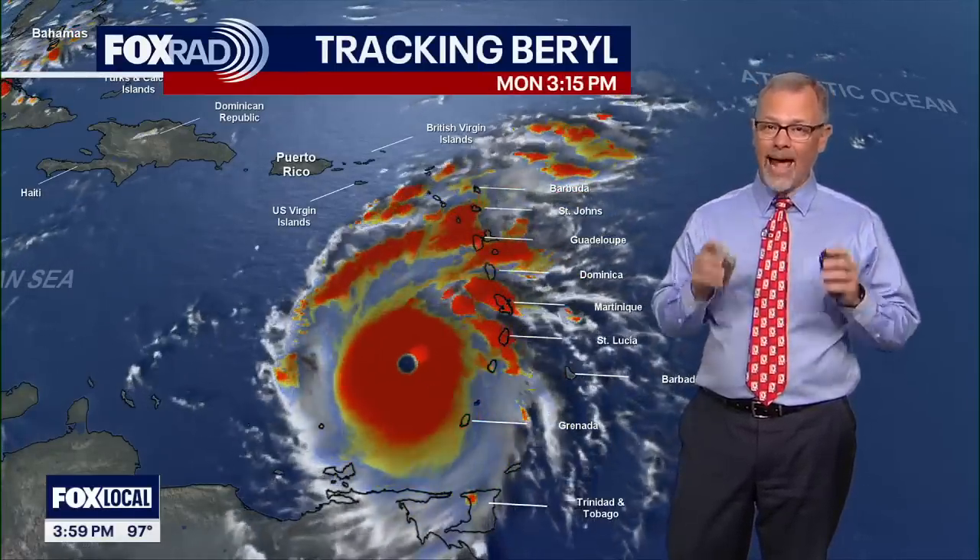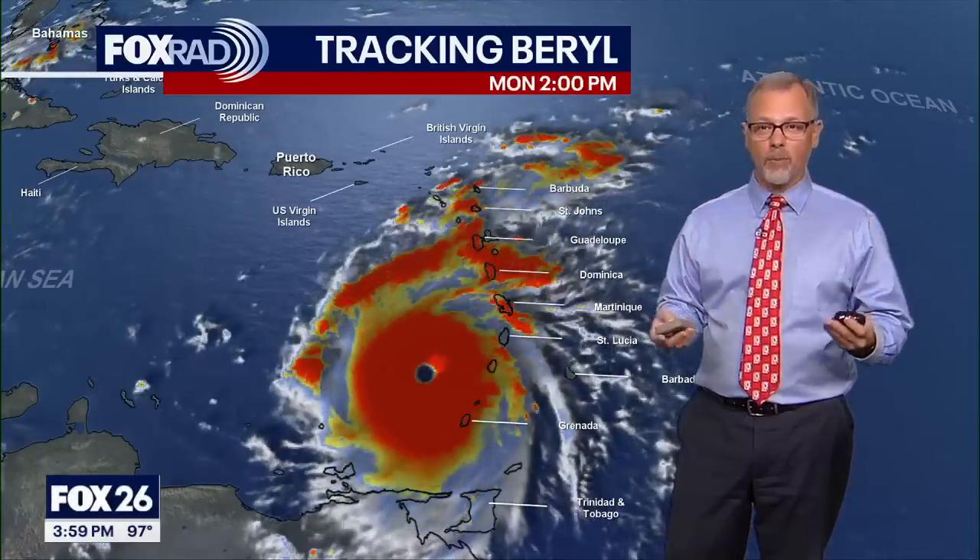Good Monday afternoon. I'm Fox 26 meteorologist John Dawson. This is our tropical update. I've been recently informed that we've got a lot of folks in the Caribbean who are checking in with our tropical updates, so I'm thinking about you. I'm glad you're checking in and choosing Fox 26 and our platforms to get some updates on what's happening out there.